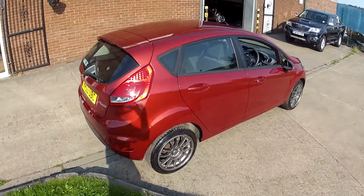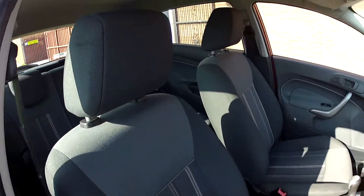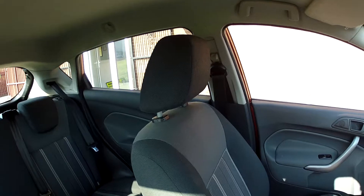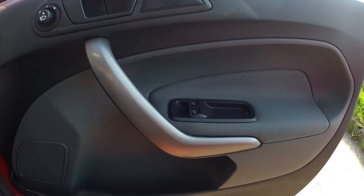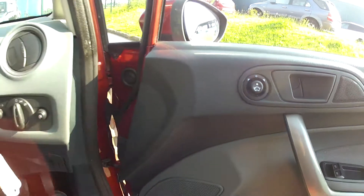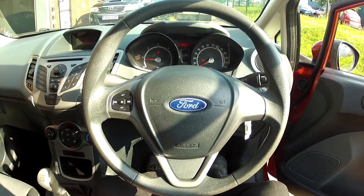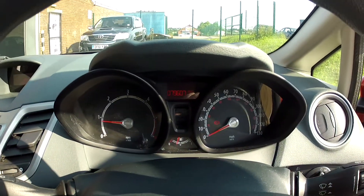The interior specification is very smart, all finished in this charcoal grey cloth upholstery. Very comfortable and in really nice condition as well. The general specification is very good — first of all we've got electric windows and electric door mirrors, and then up on the multifunction steering wheel we've got the audio controls. We have the full information dashboard.